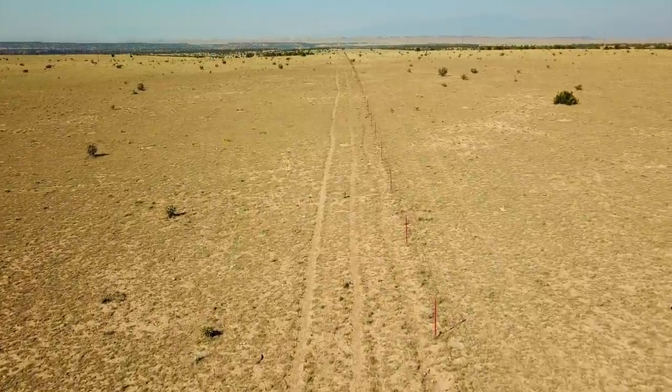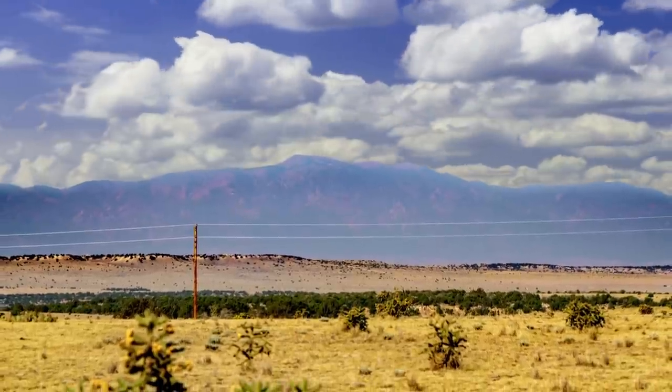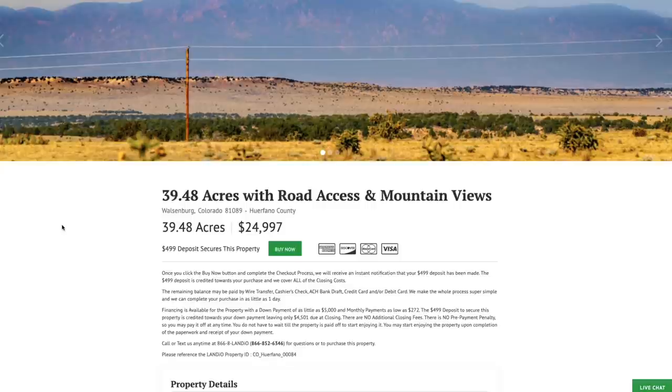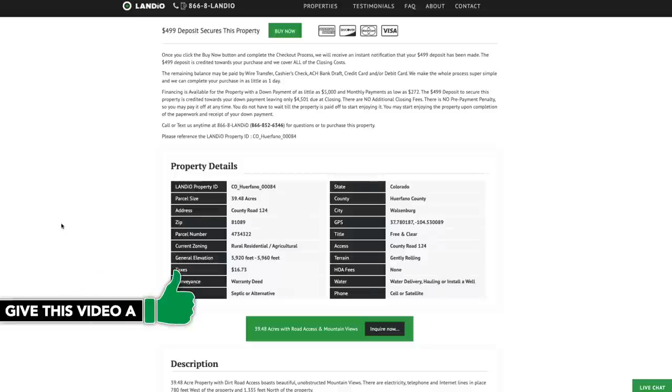We have this 39.5 acre property with dirt road access, mountain views, and electricity nearby in Southern Colorado, priced at only $24,997. All the property details are listed on our website. The property taxes are only $16.73 a year for the entire 39.5 acres. There is no HOA or HOA fees or other assessments, so your total ongoing carrying cost would be only $16.73 a year.